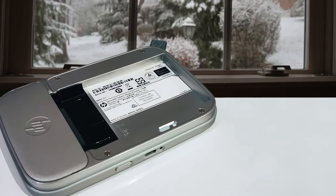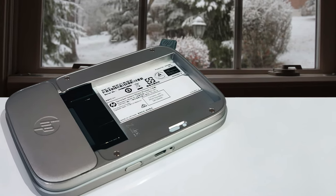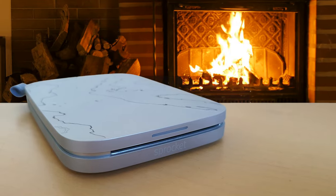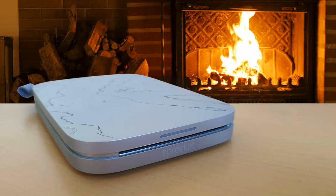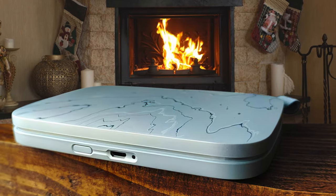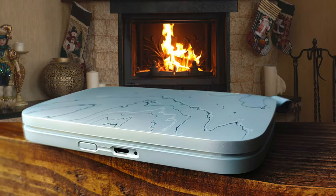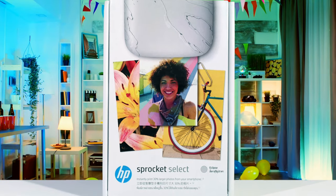HP teamed up with Zinc, the manufacturer behind the zero ink paper format, to ensure the brightness and color accuracy were better in the new printer than the original. Printing quality is the most important feature here, but design and portability are close seconds. The Sprocket's simple design includes convenient touches like an LED to show you the battery level, and you can recharge it with a micro-USB cable. It also has a leather loop for attaching to keychains or lanyards, so you can carry it around with you easily.